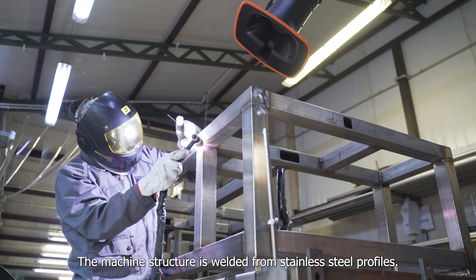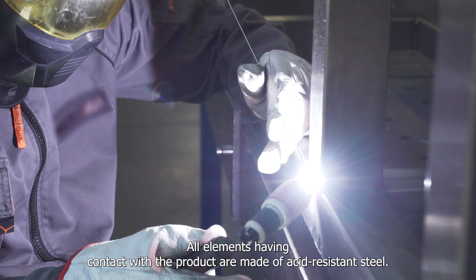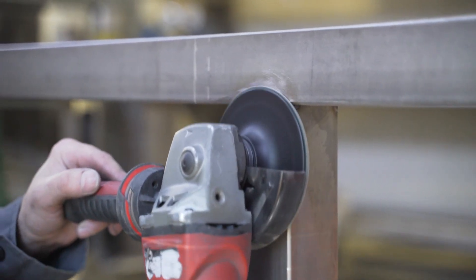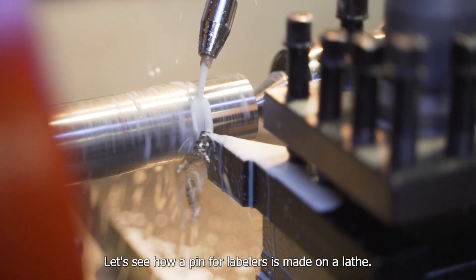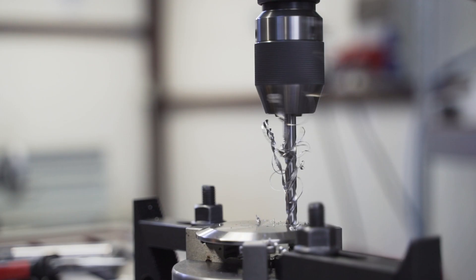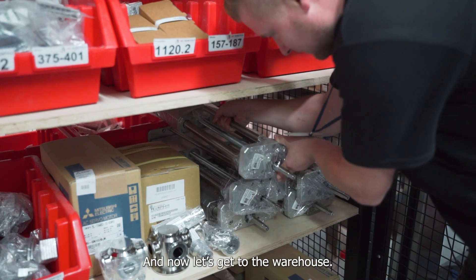The machine structure is welded from stainless steel profiles, and all elements in contact with the products are made of acid-resistant steel. Details matter too — here we see how a pin for labellers is made on the lathe, with holes drilled to fix the cap in the cover.